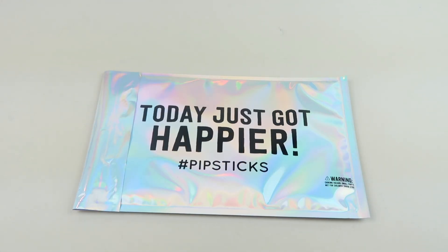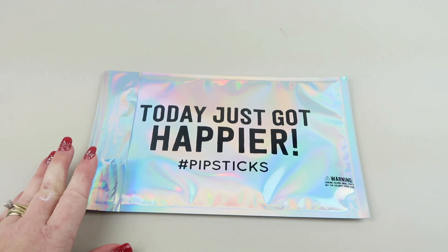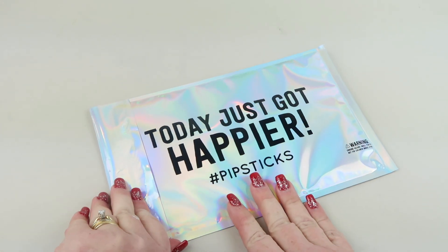This is my review and unboxing for PipSticks for December 2020. This is the Pro Club — it's geared for adults at $17.95 a month. You're going to get 15 sheets of stickers along with a little newsletter booklet. They also have a kid subscription, and I have that unboxing on my channel, so check it out.